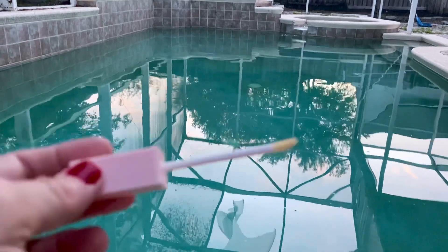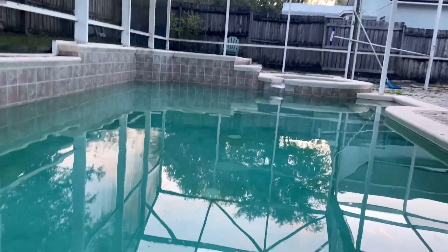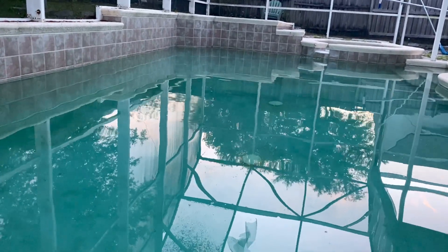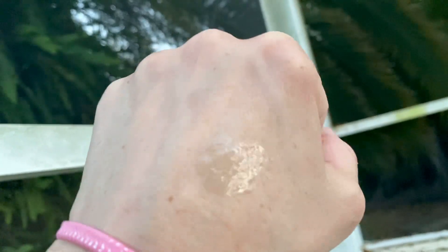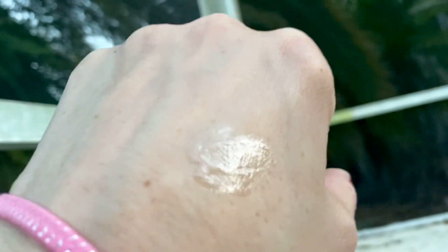You guys, if you love Sweet Tooth, you have to get this lip gloss. I don't know if they sell it separately, but I'll look it up for you and leave a link. It's just a shiny, clear, vinyl-y gloss, and I just love it.